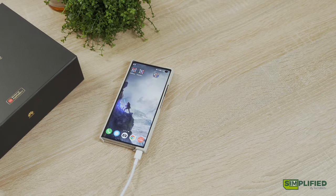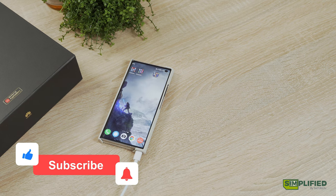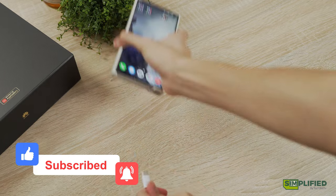Thanks for watching our review of the Huawei Mate XS 2. If you have any questions or comments, do leave them down below. And if you like what you see here, please subscribe and follow us so you don't miss out on our tech-related content. Until then, see you in the next one!